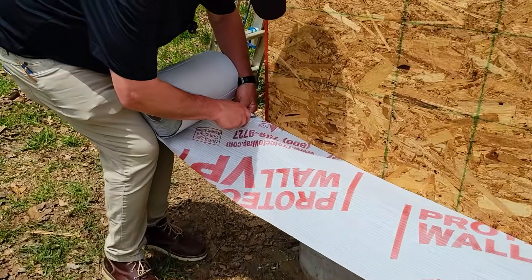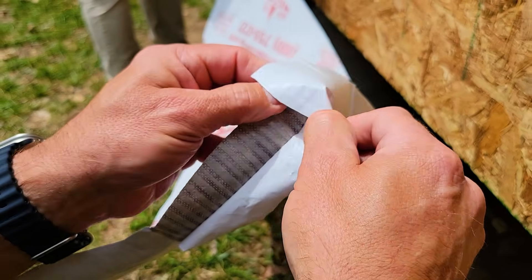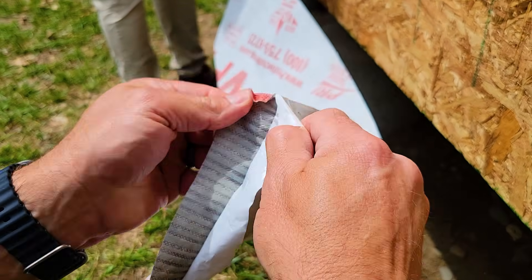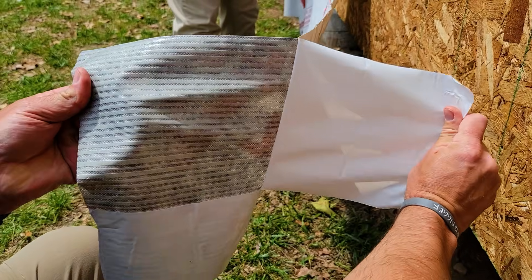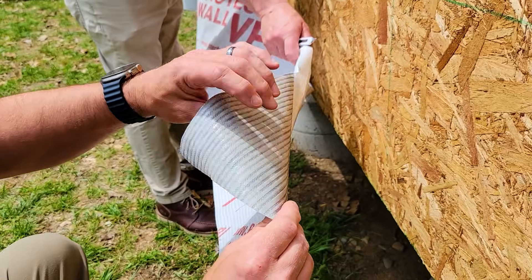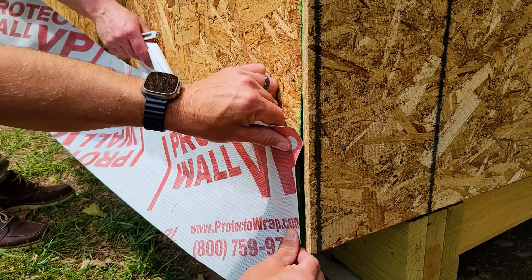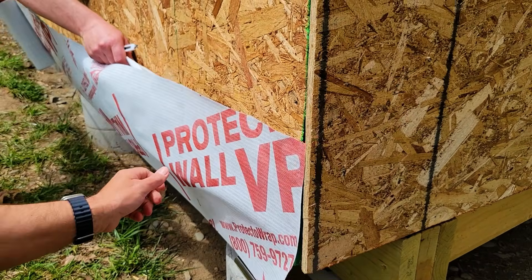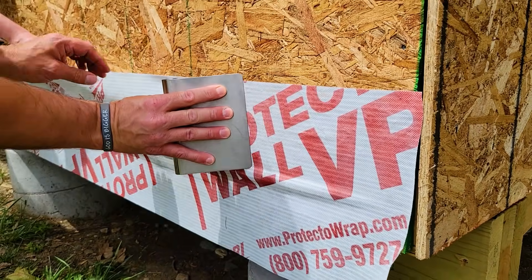With the Protect-A-Wall VP, you're going to seal around any penetration that goes into it after installation, such as siding and utilities. It will seal around any nails or penetrations put in after installation. The genesis of VP wall, and most all self-adhered house wraps, is that we had something that sealed around nail shanks and penetrations — basically an ice and water guard.